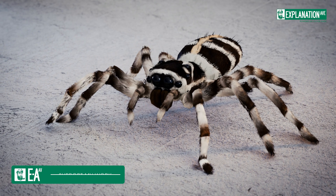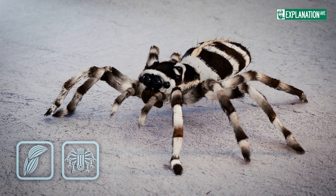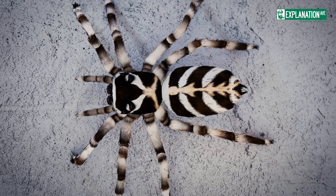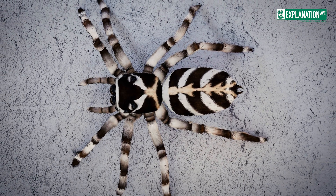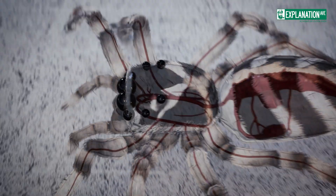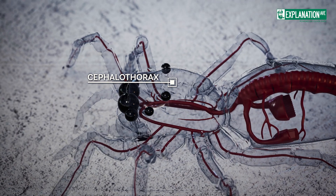The secret of spider movement lies in a fascinating interplay of muscles and hydraulics. Unlike most animals, spiders lack extensor muscles in their main leg joints. Instead, they use a sophisticated hydraulic system. This hydraulic system works by increasing pressure in the spider's cephalothorax, the head-chest segment.